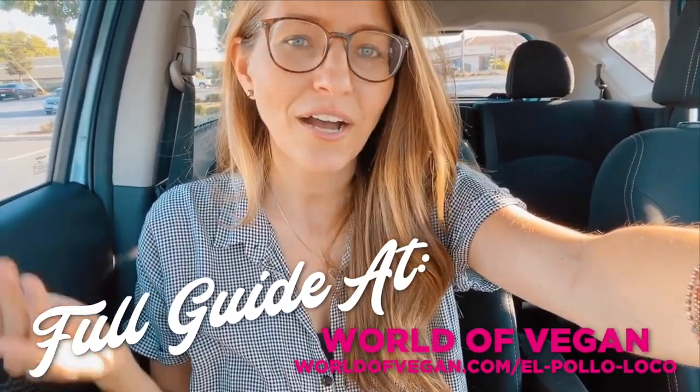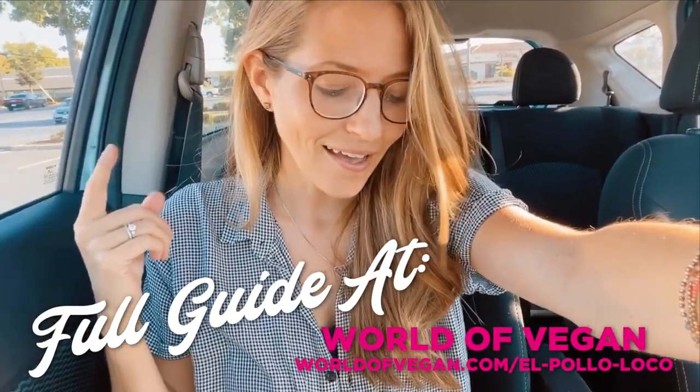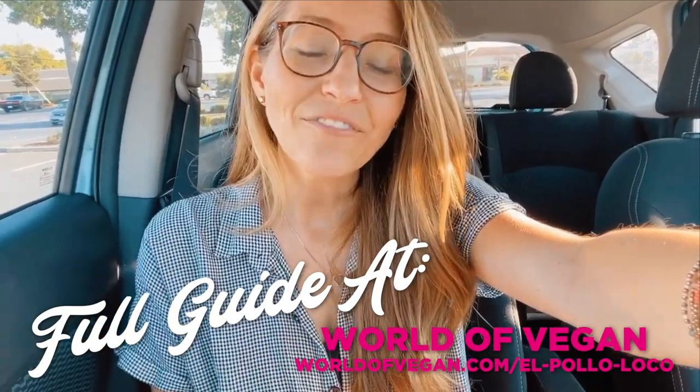Really exciting time to be seeing awesome vegan options popping up at all of these different fast food chains! If you are an El Pollo Loco customer or have one near you, go for it. And if you want to see what vegan options you can find at other fast food chains like McDonald's or Starbucks, head over to worldofvegan.com — we've got tons of guides for you and more coming all the time.